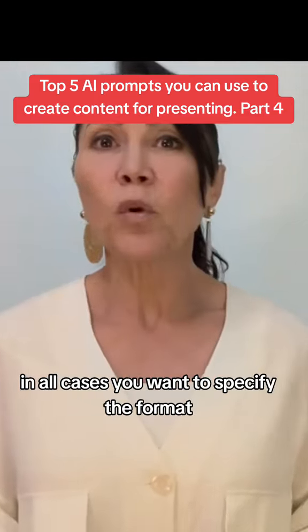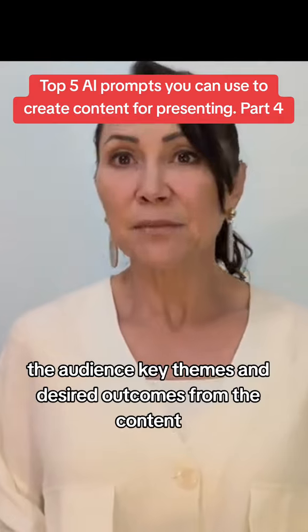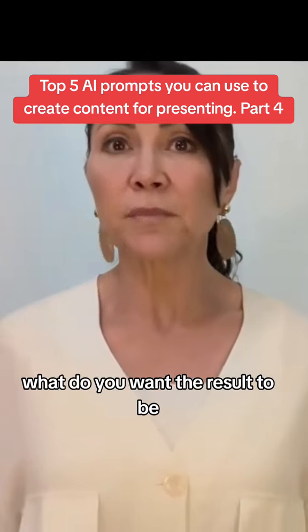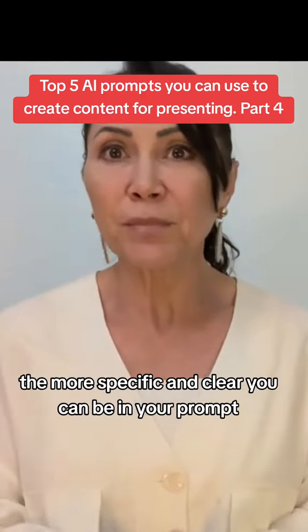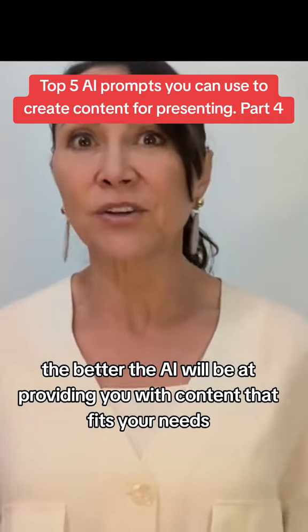In all cases, you want to specify the format, the audience, key themes, and desired outcomes from the content. What do you want the result to be? The more specific and clear you can be in your prompt, the better the AI will be at providing you with content that fits your needs.